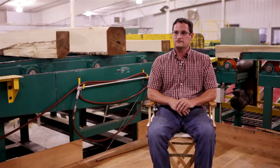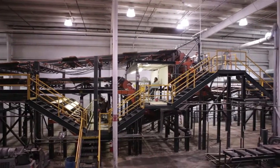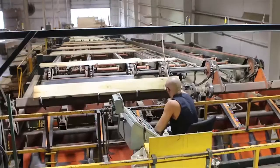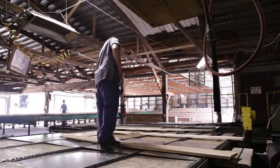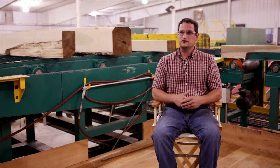At Yoder Lumber Company, we have graders trained to NHLA standard grades — FAS, F1F, one common, two common, rustic, and any other proprietary grades that we also carry, such as red cherry and 9050 red — pretty much whatever the customer is looking for. At Yoder Lumber Company, we look forward to helping you grow your business as we continue to grow ours.